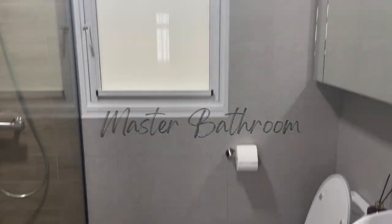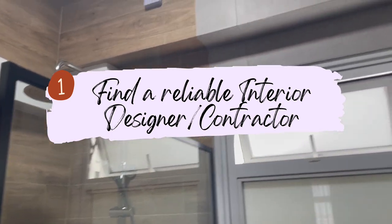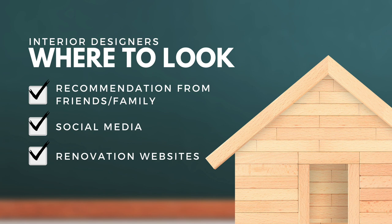The first tip is very important: find a reliable ID or contractor to handle your bathroom renovation. To start looking for an ID or contractor, some of you might get recommendations from friends or family, or most of us will go online via social media or renovation websites. Our recommendation is to check out HomeTrust.